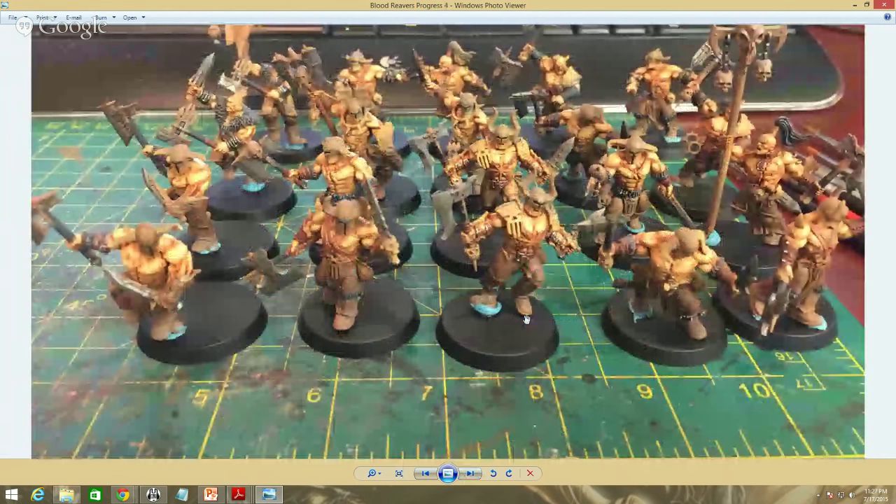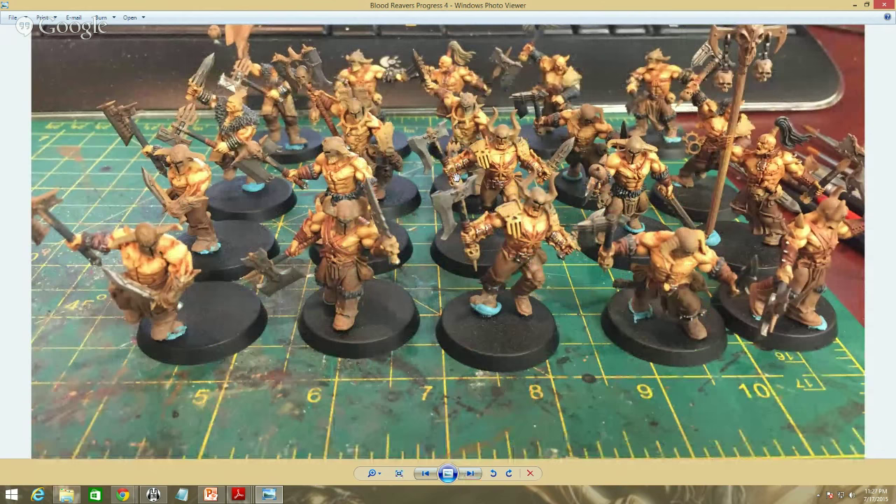Then we went through and did the silver on all the weapons. The metal was started by laying down Chainmail Silver — it's a nice dark, not bright and shining silver, but also not Gun Metal out of Game Air which is a freaking black silver. This is a nice mid-range. Started with this, then washed with Nuln Oil, then highlighted back up with Chainmail thinned with glaze medium, then washed again with Seraphim Sepia to give it a more ruddy, vaguely rusty color tone. Then highlighted back up with Chainmail, then a 50/50 mix of Chainmail and Silver, then an edge highlight with just Silver.